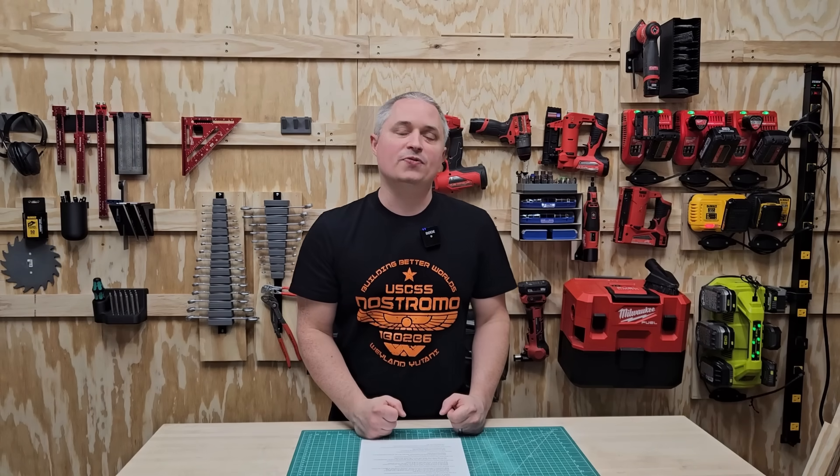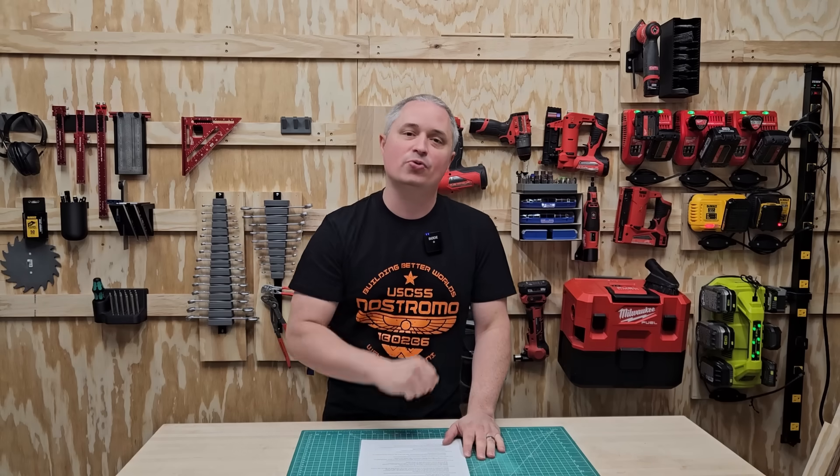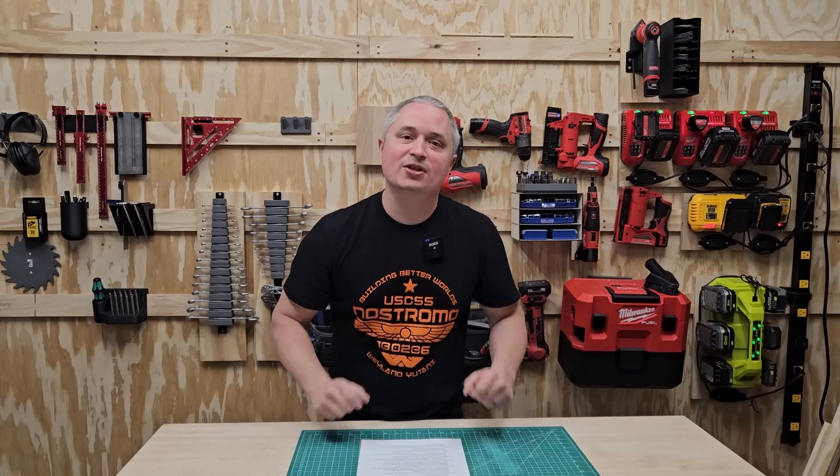Hey everyone, Milwaukee Pipeline for 2025 is coming up next month. So naturally, like I do every year, I went and dug through their patent filings to see what they might be coming out with. So without further ado, here's the list I found.